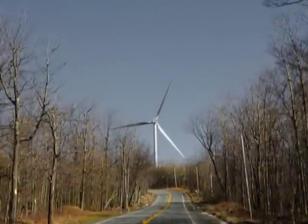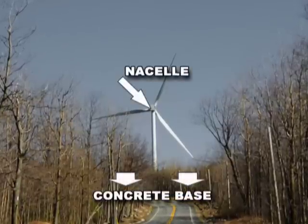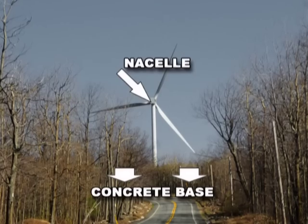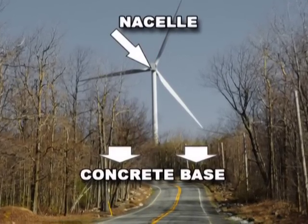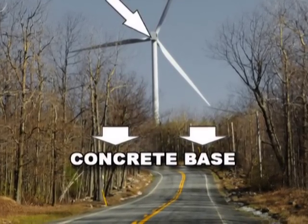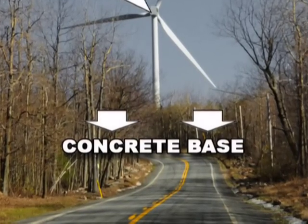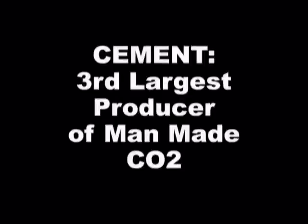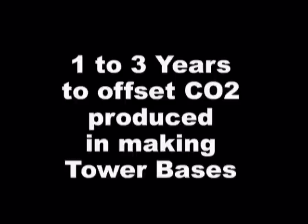By themselves, wind turbines don't generate CO2 when they make electricity, but that doesn't mean they're Earth friendly. In the nacelle of every turbine — that big box that sits atop the tall tower — is over 700 pounds of neodymium, a rare Earth mineral. Virtually all neodymium used today is strip mined in China without environmental regulation. Cement, a major component of the massive concrete bases which keep turbine towers from toppling over, is the third largest producer of man-made CO2. It would take from one to three years of successful operation for a wind plant to offset the CO2 produced in just making those concrete bases.